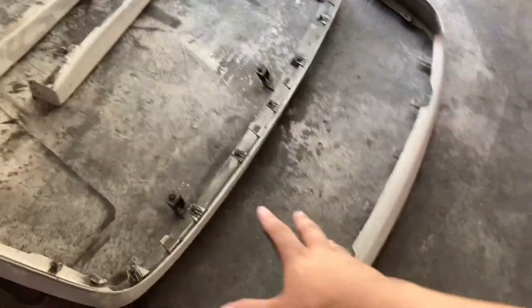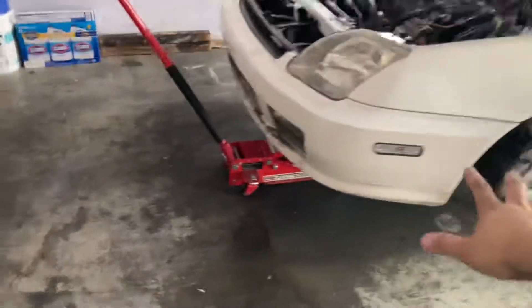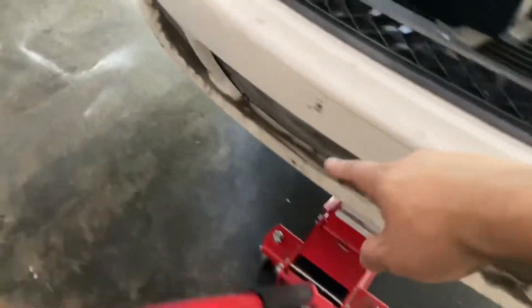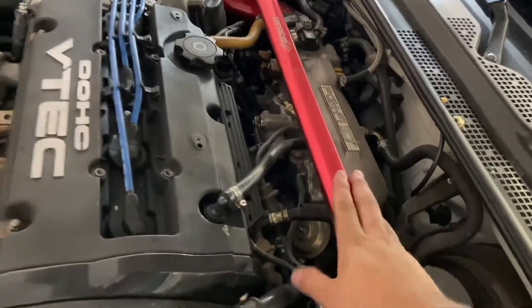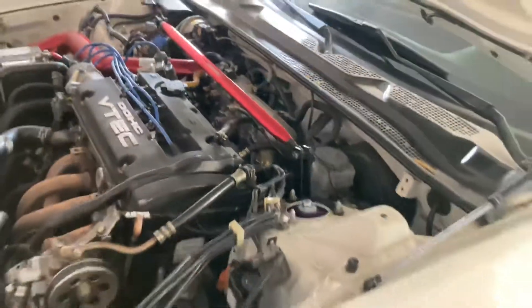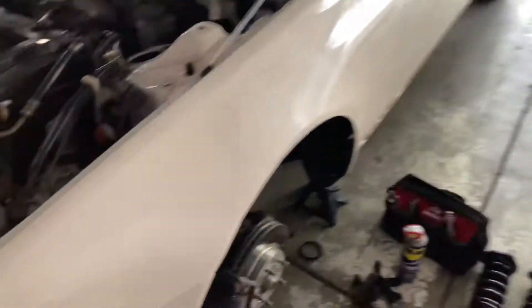I'm gonna be messaging the buyer to pick it up — it's ready for him, comes with all the hardware and stuff. Now it's time to install back the stock struts. Look at how dirty that is. Let's go ahead and take off the strut tower bar; that's gonna be up for sale too. I'll message my friend telling him it'll be ready soon. The front struts are out now, and I need to do the rear as well.